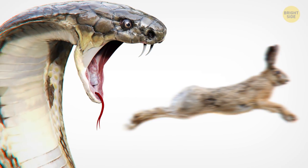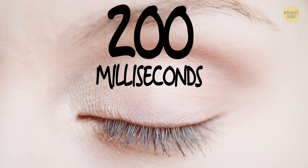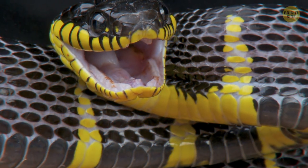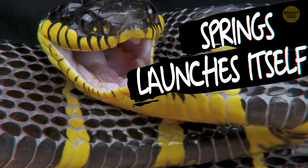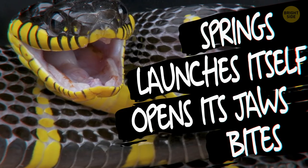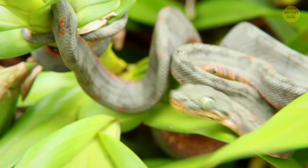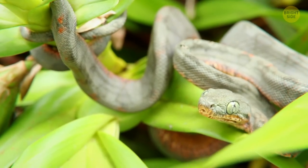Snakes move faster than the blink of an eye. It takes you 200 milliseconds to blink — you know how quick that is. But a snake springs from a folded position, launches itself up to 2 feet forward, opens its jaws, and bites in just 50 to 90 milliseconds. The average reaction time for a startled animal is almost the same, but it's often not enough to avoid the strike.